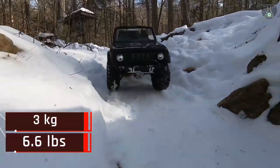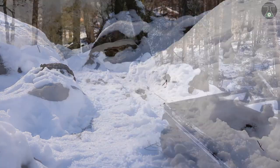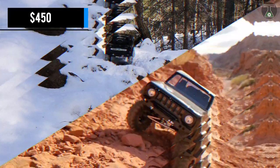The vehicle's total weight is 3 kilograms and it measures approximately 60 centimeters in length, 26 centimeters in height and 25 centimeters in width. You can get this toy for around $450.